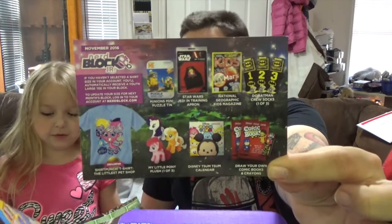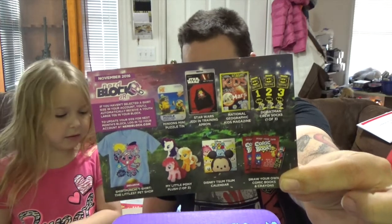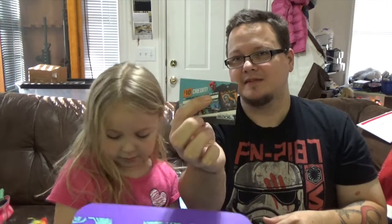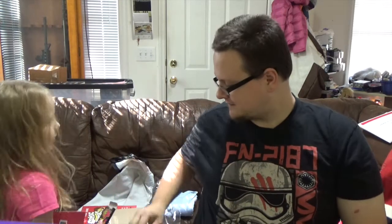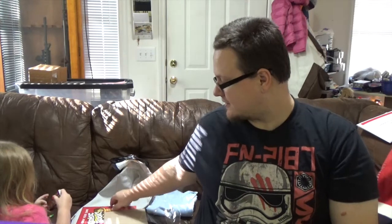That's all of it. Everybody else got the same stuff other than a couple of different ponies. Like always, you got a $10 credit for the NERDBLOCK shop that they started, and also a $10 credit for Shirt Punch. You definitely get your value in this box. That's what the crayons are for — you can draw your comic book.